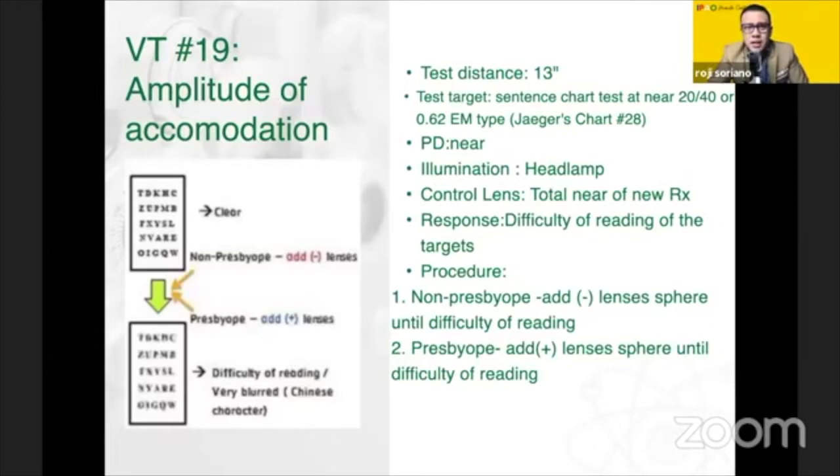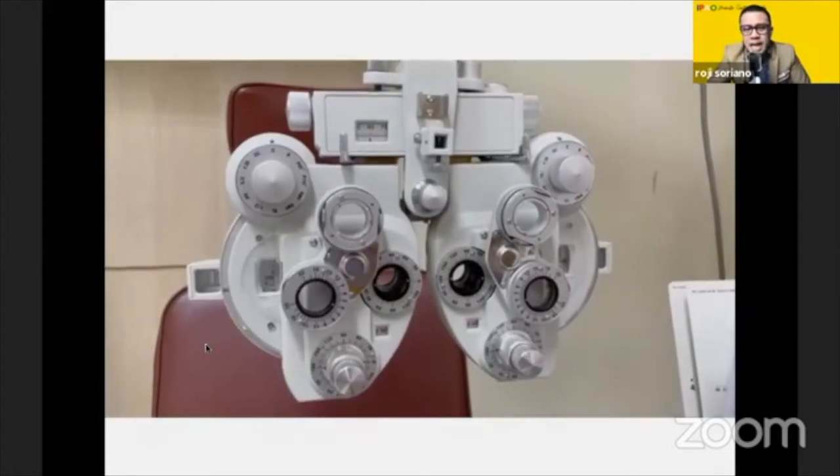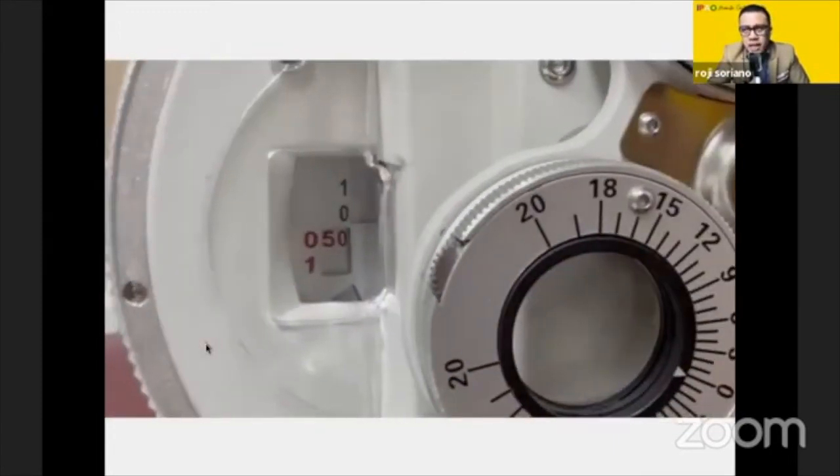Next is VT19, also known as the amplitude of accommodation. The thing to remember about VT19 is that you have a presbyop and a non-presbyop patient. For non-presbyop patients, you are to use a minus lens. For presbyop, you use a plus lens — for the very logical reason that if you give a minus lens to a presbyop, they're not going to see the target. Our example here is a non-presbyop, so I will place a minus lens and increase it until difficulty in reading the target — that is the end point, also described as total blur or simply difficulty in reading. This is done monocularly, and then after doing it monocularly, you can do it binocularly.